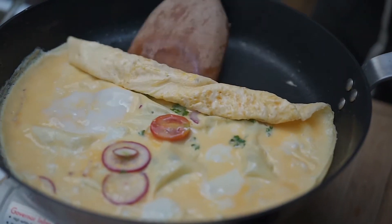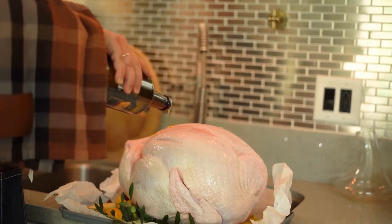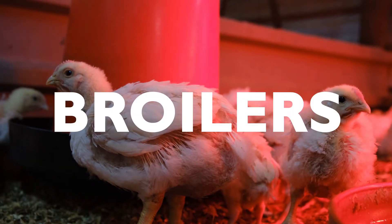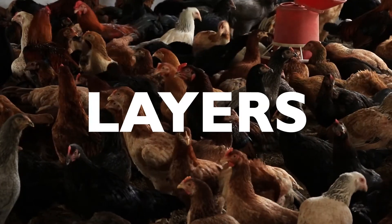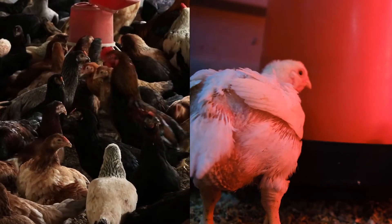We eat meat and eggs daily that come from chicken, but we usually do not think about where they come from. Chicken meat comes from broilers and eggs come from layers. Although they both are chicken, they are very different.